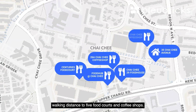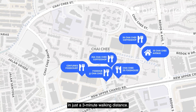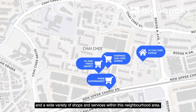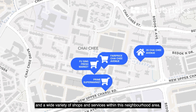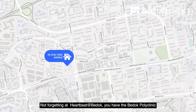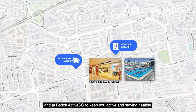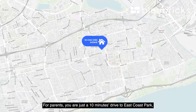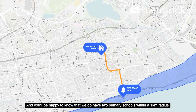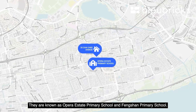Around us we are within five minutes' walking distance to food courts and coffee shops. We have a sheltered walkway to neighbourhood amenities just three minutes away — including NTUC supermarket, Prime supermarket, a fresh market, and a wide variety of shops and services. You have Bedok Mall, Bedok Interchange, Our Tampines Hub, and Djitsun Mall Bedok. For healthcare, there's Bedok Polyclinic and Bedok ActiveSG. For parents, you are just 10 minutes' drive to East Coast Park for cycling and the beach. There are also two primary schools within 1km radius: Opera Estate Primary and Fengshan Primary.